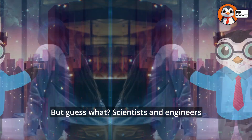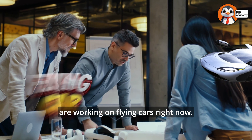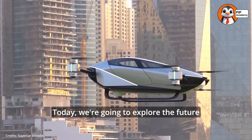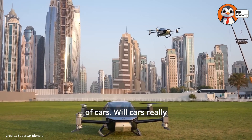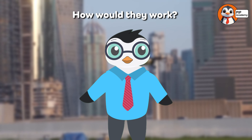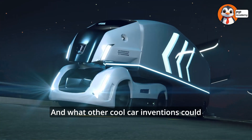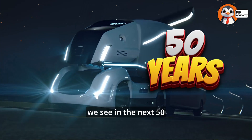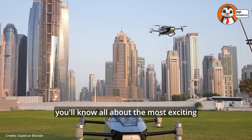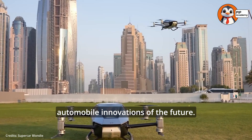But guess what? Scientists and engineers are working on flying cars right now. Today, we're going to explore the future of cars. Will cars really fly? How would they work? And what other cool car inventions could we see in the next 50 years? By the end of this video, you'll know all about the most exciting automobile innovations of the future.